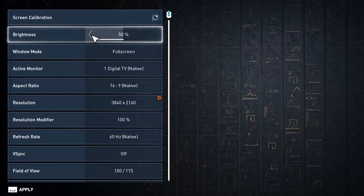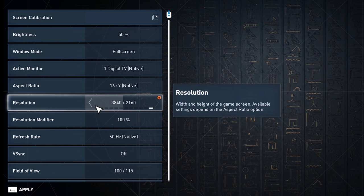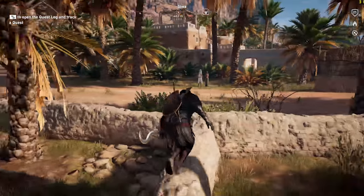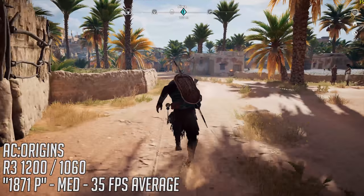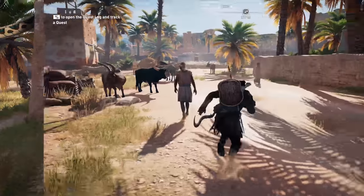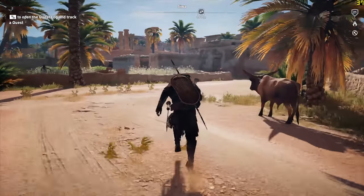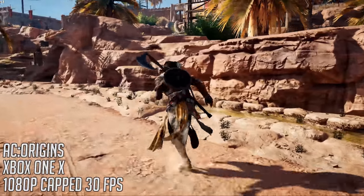If we scale the PC version down to around 1871p — a figure that sits between the common 1700p and 2016p range that the Xbox One X runs the game at — we see an improvement to a steady 35fps, though that is with medium settings. If 1080p resolution is still your preferred native choice, a system like this will let you turn things all the way up to ultra at 1080p for 40fps on average, which outperforms the Xbox framerate-wise, with the two looking very similar in terms of graphics at this resolution.